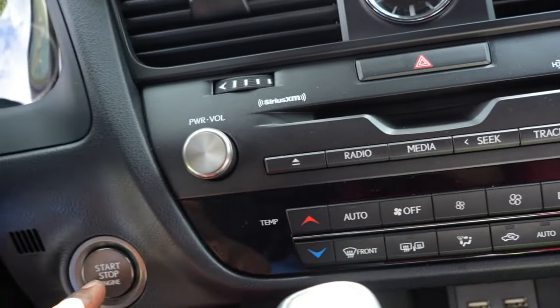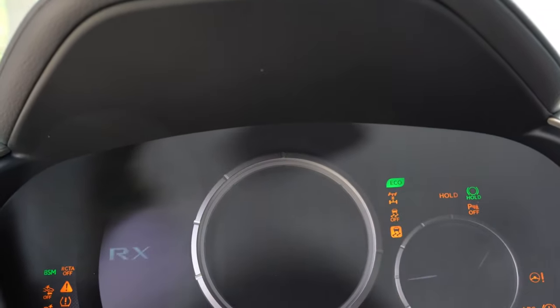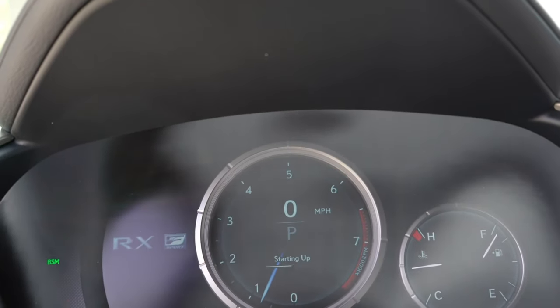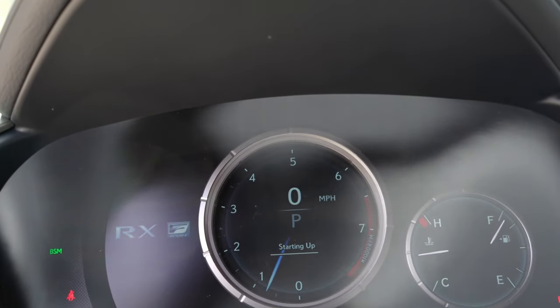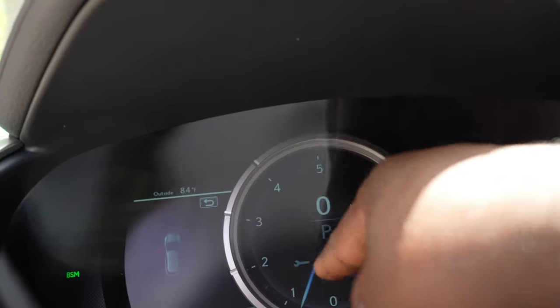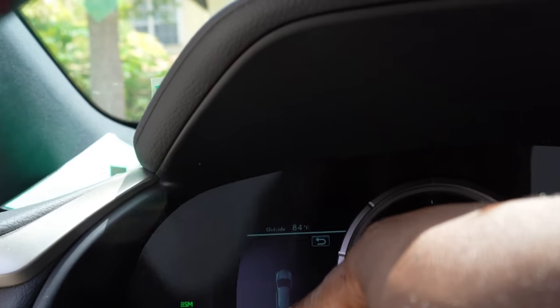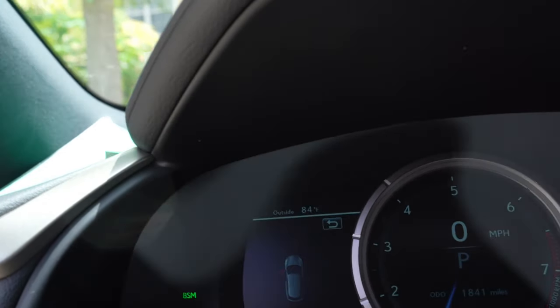I love that they still have all the physical buttons for climate control — it's warm in here so I may need to turn it on. Let's start the car — press the button and you can see how it starts. The screen is digital and shows you a bunch of information like speed limit and open door warnings.